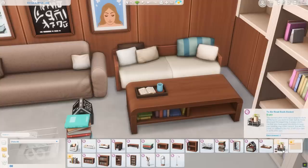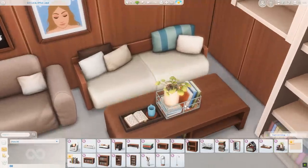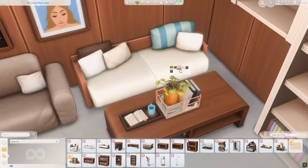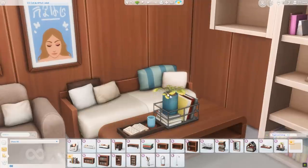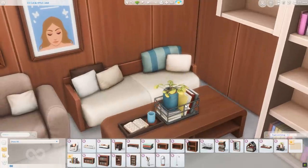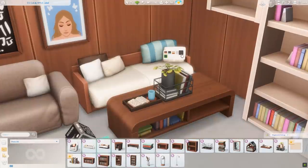It looks like we have another basket full of books and this one has a plant in it. I really like the plant — I wish it was separate so I could place the plant everywhere, but this is really pretty. This is another clutter item I feel like I'm going to use in every build. It has some weird square shadows on it but that appears to be just my reshade. That is a really pretty item.